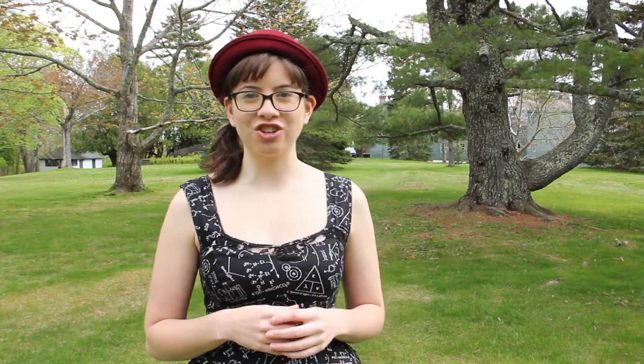This chemical reaction is fairly common and creates products people use every day. Yet when the right chemicals have a redox reaction, a deadly product can be created. But before we dive into that story, see if you can answer this question: what popular health and beauty product undergoes redox reactions? Think you know the answer? Stay tuned to find out. This is Curious Connections.